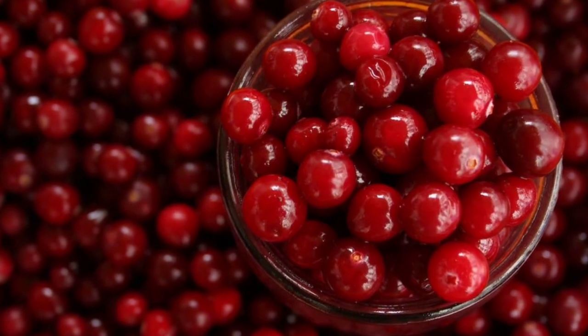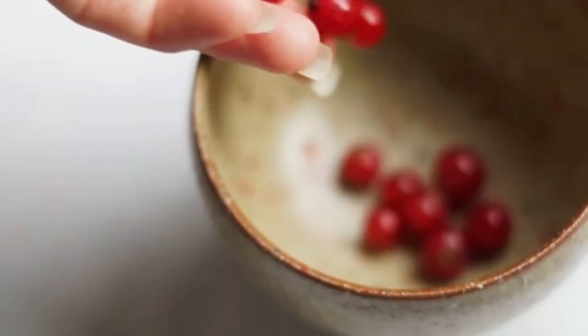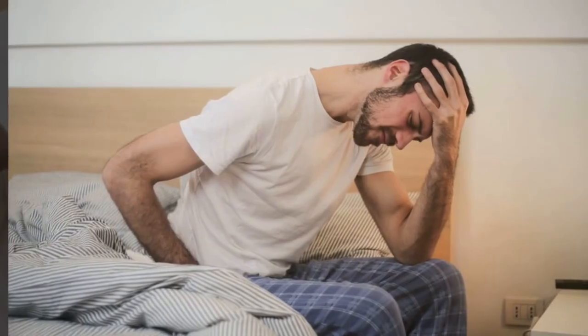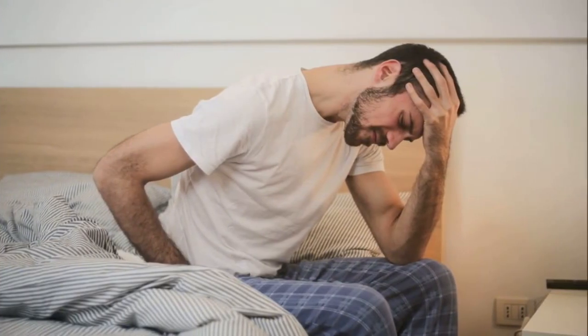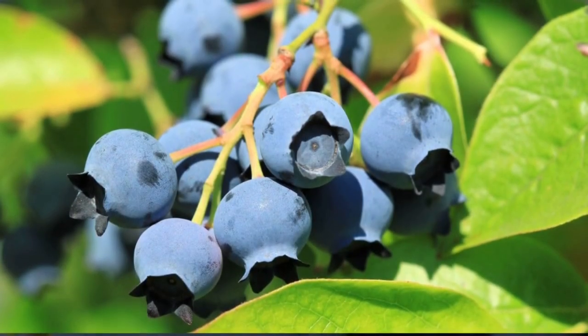7. Cranberries. Cranberries are often recommended for urinary tract health due to their potential to prevent urinary tract infections (UTIs). UTIs can sometimes lead to kidney infections, so by maintaining urinary health, cranberries indirectly support kidney health.